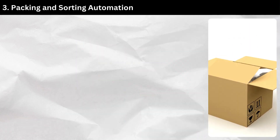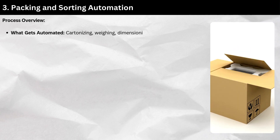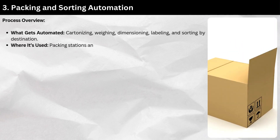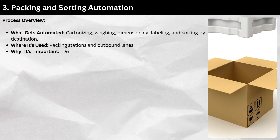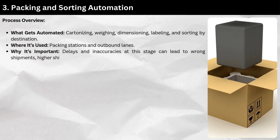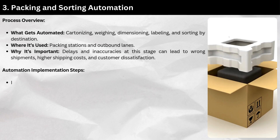Section 3: Packing and sorting automation. Process overview — what gets automated: cartonizing, weighing, dimensioning, labeling, and sorting by destination. Used at packing stations and outbound lanes. Delays and inaccuracies at this stage can lead to wrong shipments, higher shipping costs, and customer dissatisfaction.